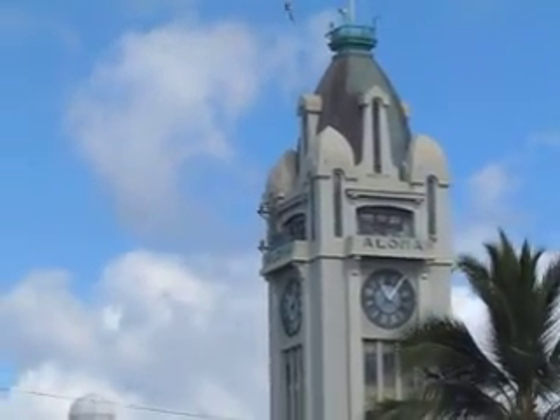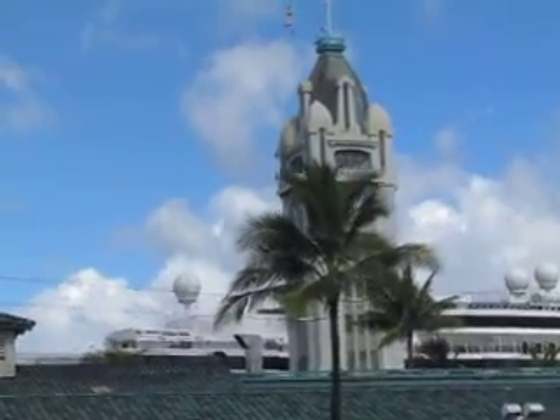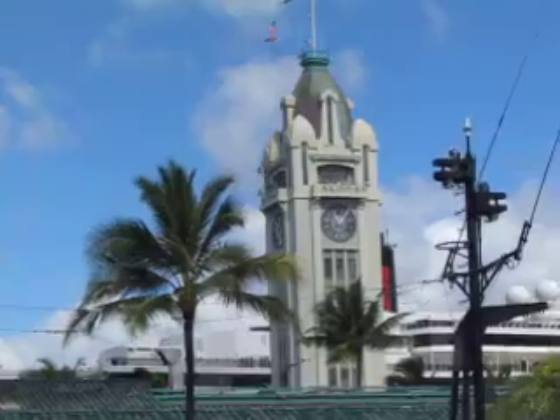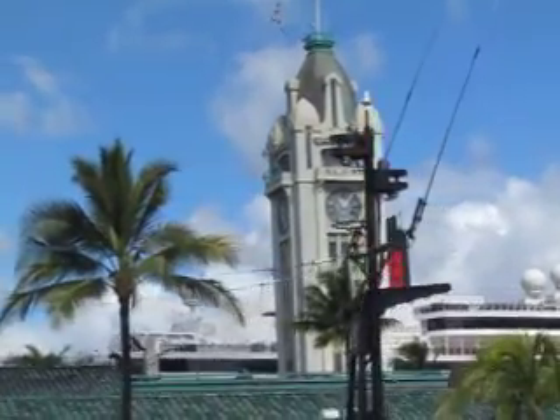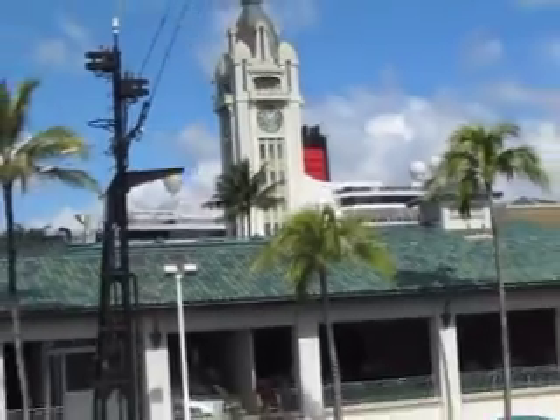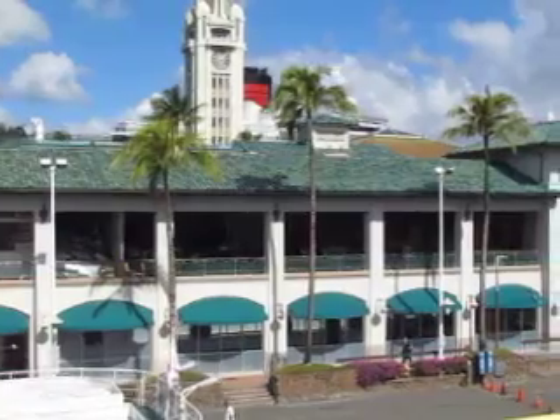We've just finished the whale cruise. We're pulling in to Aloha Marketplace in Honolulu, and there of course is the Aloha Tower. It was built because in the old days, as the ships pulled in, that was the spotter — the place that they directed the ships from.